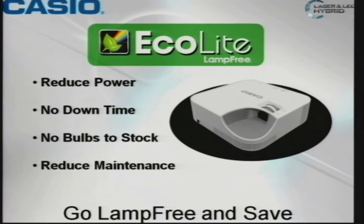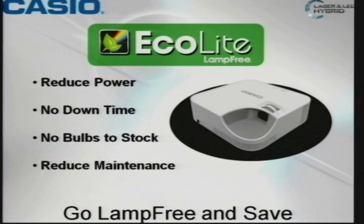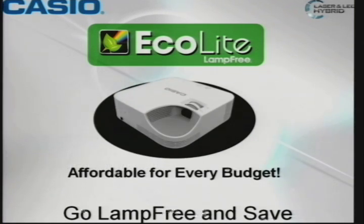Reduced power — with Ecolight, it's ecological. It does very little power draw versus a typical lamp-based projector, about 50%. It has no downtime because it'll run for 20,000 hours — no bulbs, no filters. It actually has a dust-proof optical assembly. Very affordable: $699 is street price, which is what they call list or MAP price.